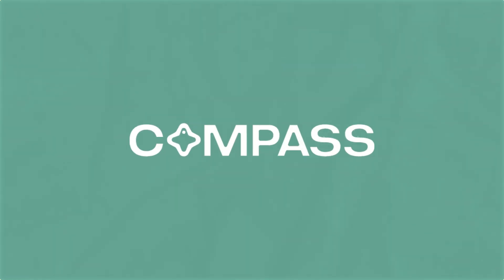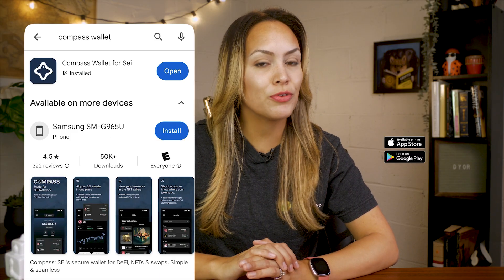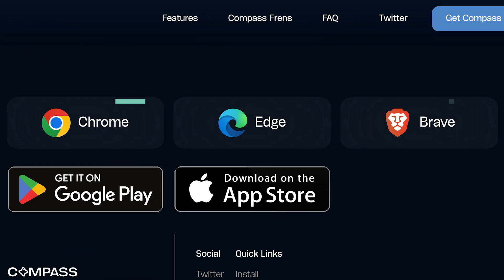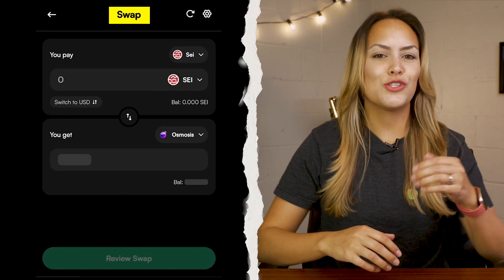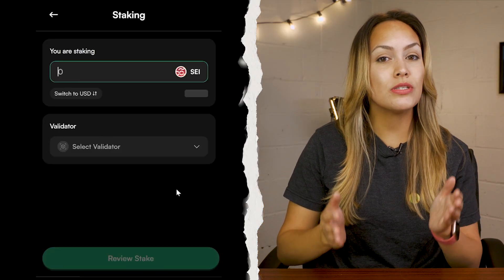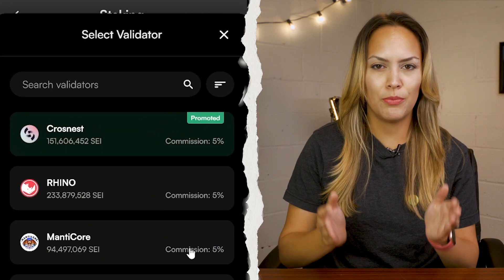First up we have the Compass Wallet with over 200,000 users. It works on both mobile and desktop — grab the app from the App Store or Play Store, or add the extension to Chrome, Brave, or Edge. With Compass you can manage your assets in several ways: send, swap, or buy them with fiat.